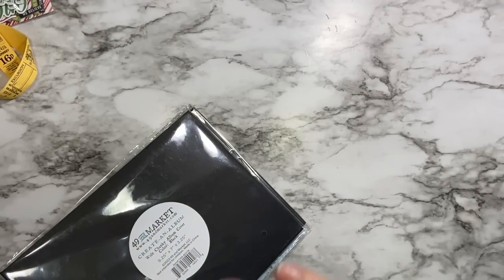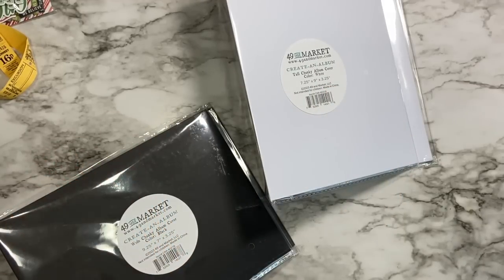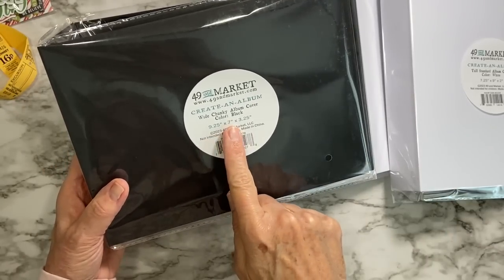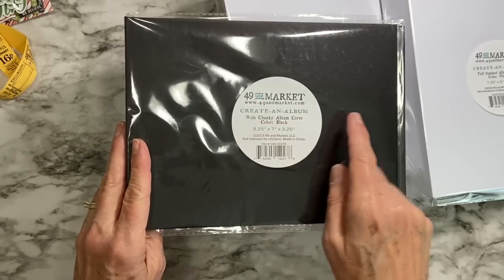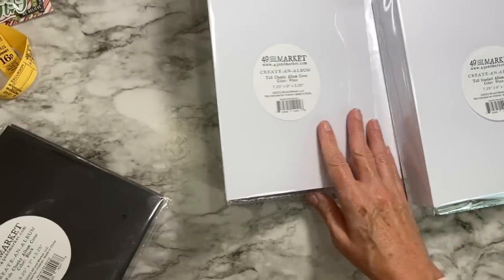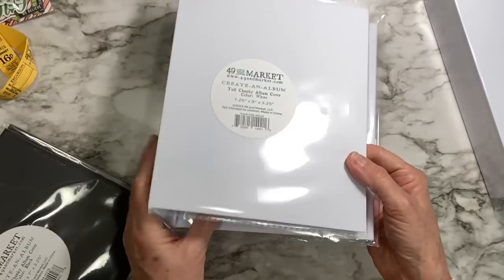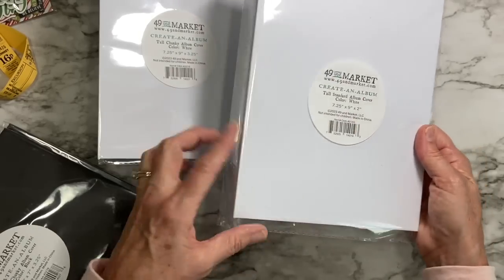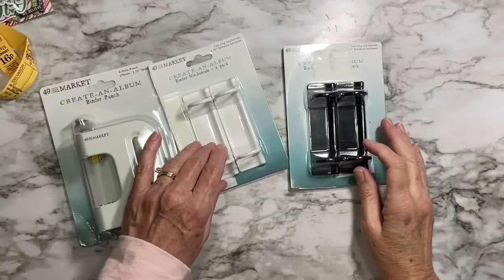Back out a bit because I've got some great albums here — one, two, three. This is a nine-and-a-quarter by seven by three-and-a-quarter inch thick album called the Create an Album Wide Chunky Album Cover in black. Nothing inside yet — we'll get to that. This one is seven-and-a-quarter by nine by three-and-a-quarter, super thick and chunky, in white. And then this one is the same dimensions but two inches wide on the spine.